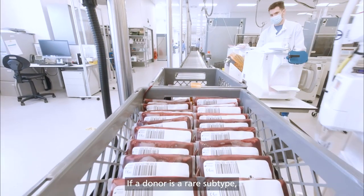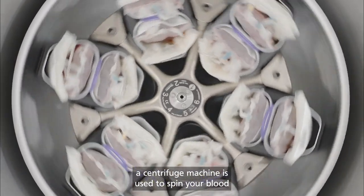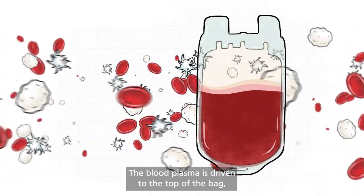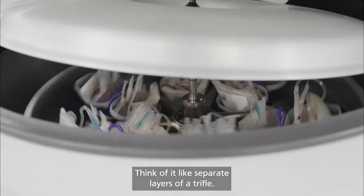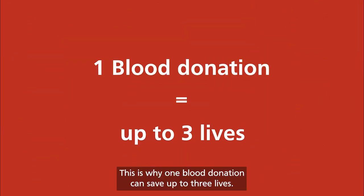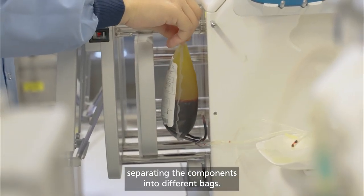If a donor is a rare subtype, then we will make sure to let them know. After the white cells have been removed, a centrifuge machine is used to spin your blood into separate components. The blood plasma is driven to the top of the bag, the red cells to the bottom, and blood platelets sit in the middle — think of it like separate layers of a trifle. This is why one blood donation can save up to three lives. The bag is then squeezed, separating the components into different bags.